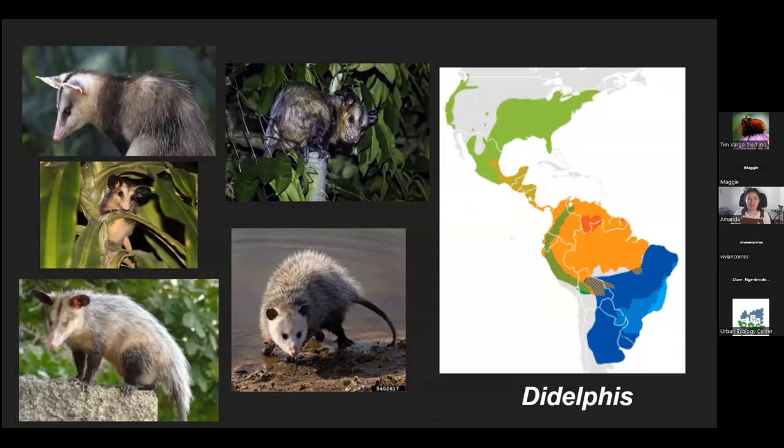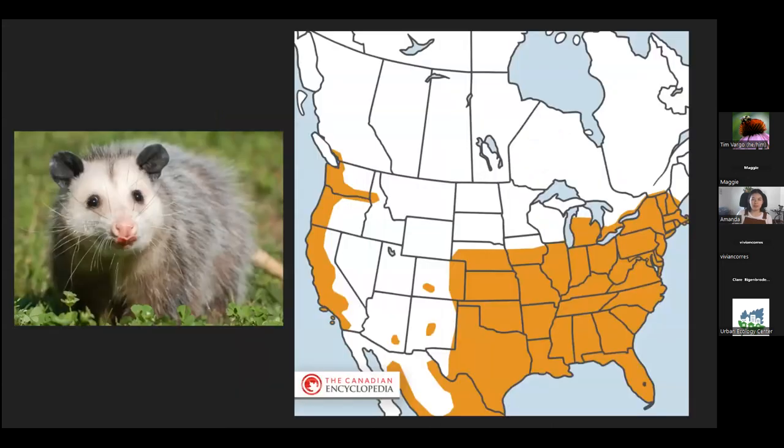The possum we're talking about today is the Virginia opossum. It comes from the genus Didelphis, which are our American possums. This includes seven different species which primarily reside in South America, with the exception of one that comes up into Central America. Our Virginia opossum is only found in North America, primarily in the United States, and it is the only marsupial in North America north of Mexico.